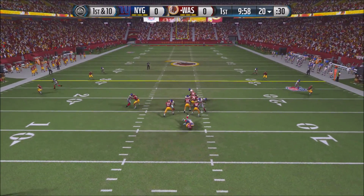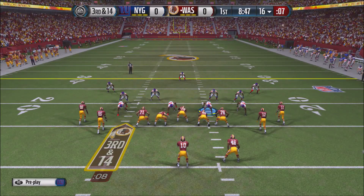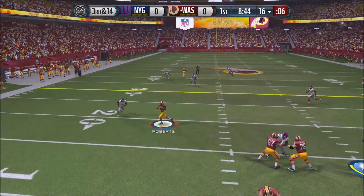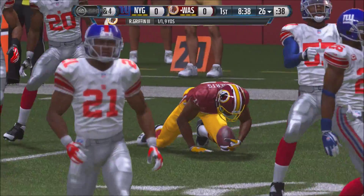RG3 drops back on the first play and gets speared by Jaquan Williams for a nice sack. Now 3rd and 14 at the 16-yard line. RG3 in the shotgun receives the snap and fires. It's caught by Roberts, who breaks a tackle, breaks another tackle, and gets down to the 26-yard line — not enough for the first down.